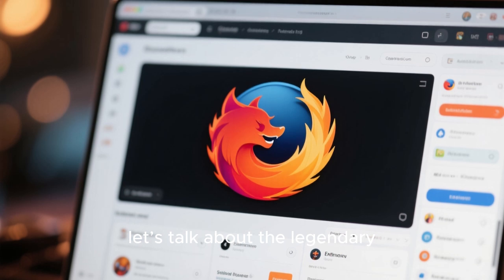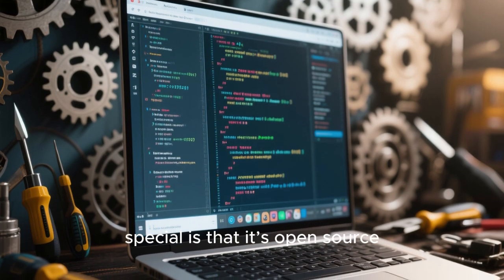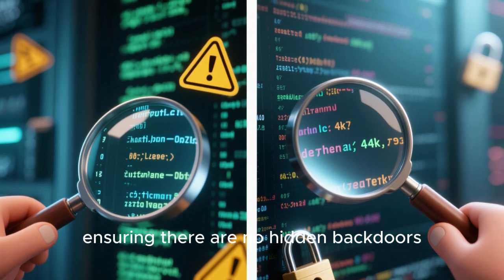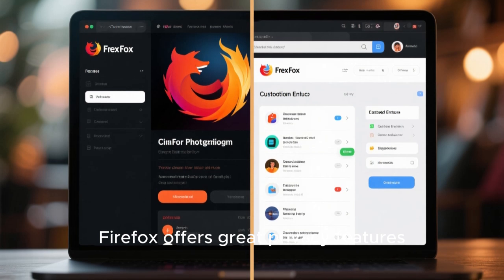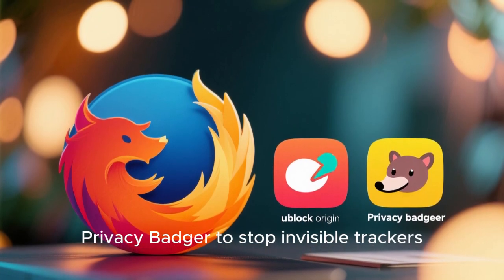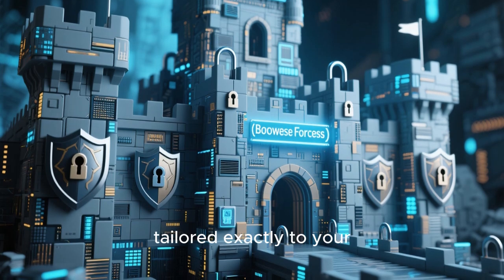Finally, let's talk about the legendary Mozilla Firefox — the most customizable and transparent browser on our list. What makes Firefox so special is that it's open source. This means its code is publicly available for anyone to inspect and audit for security vulnerabilities, ensuring there are no hidden backdoors. On its own, Firefox offers great privacy features, but its true power lies in customization — with powerful privacy extensions like uBlock Origin to block ads, Privacy Badger to stop invisible trackers, and NoScript to control scripts.